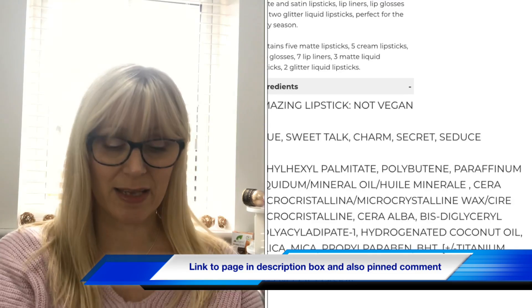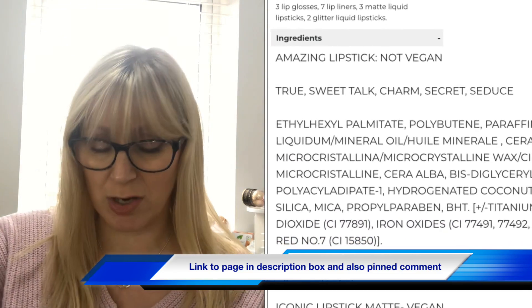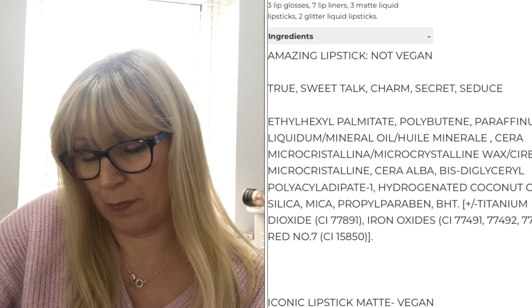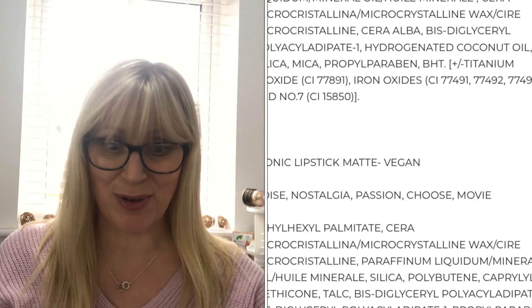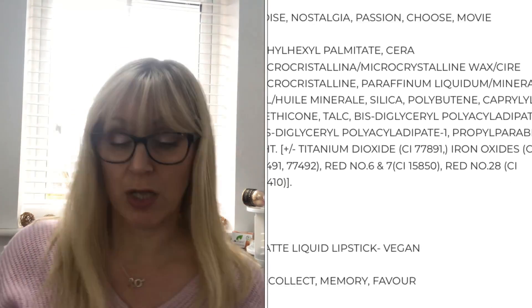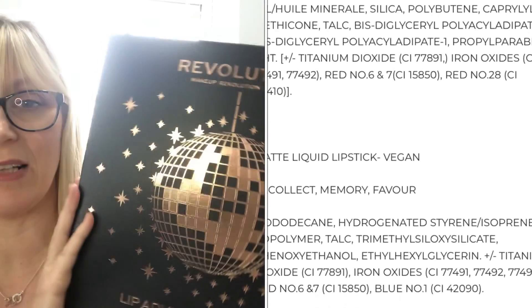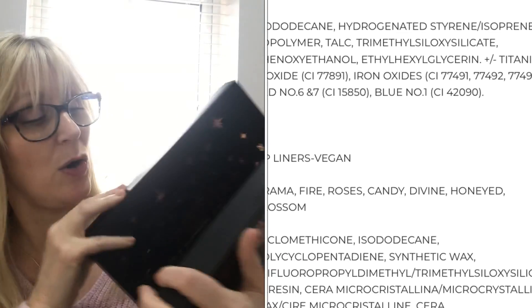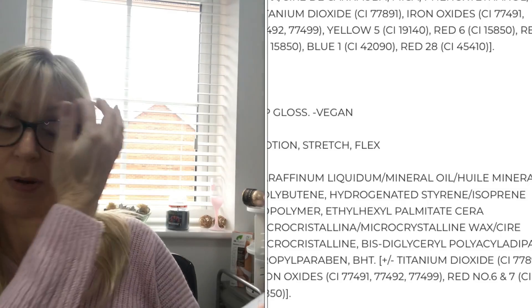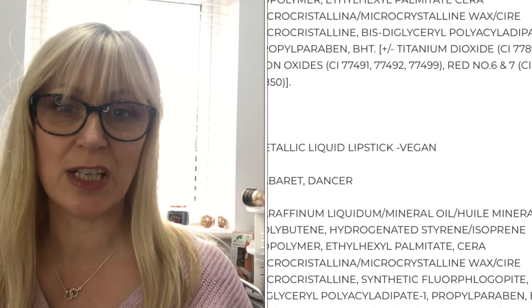My mum and dad got me this as part of my Christmas present — it was a stocking filler for me. I've not unboxed it yet because I have been waiting to share it with you all. It is a really really nice looking box and it opens up like so. I'm probably going to sit it on my lap and open each door so we can get through quite quickly and share what's inside.